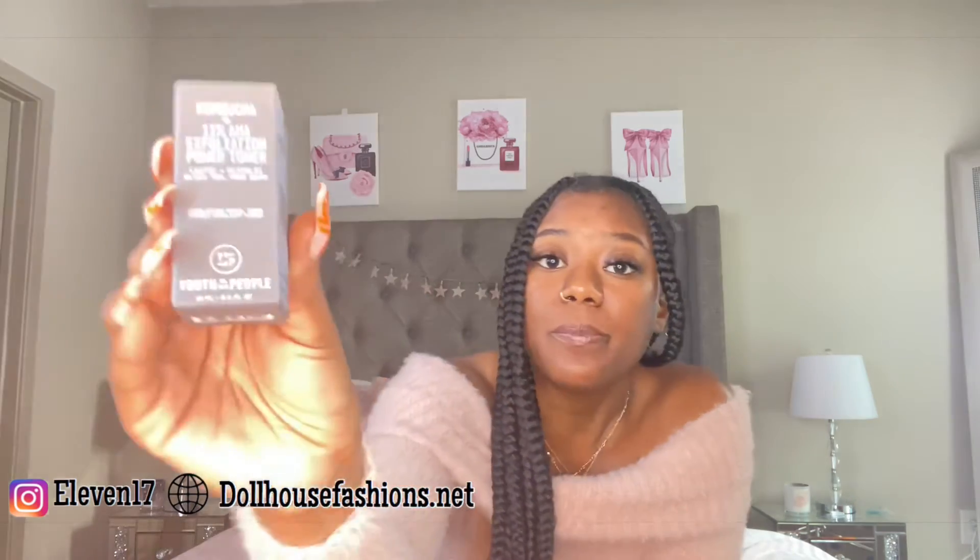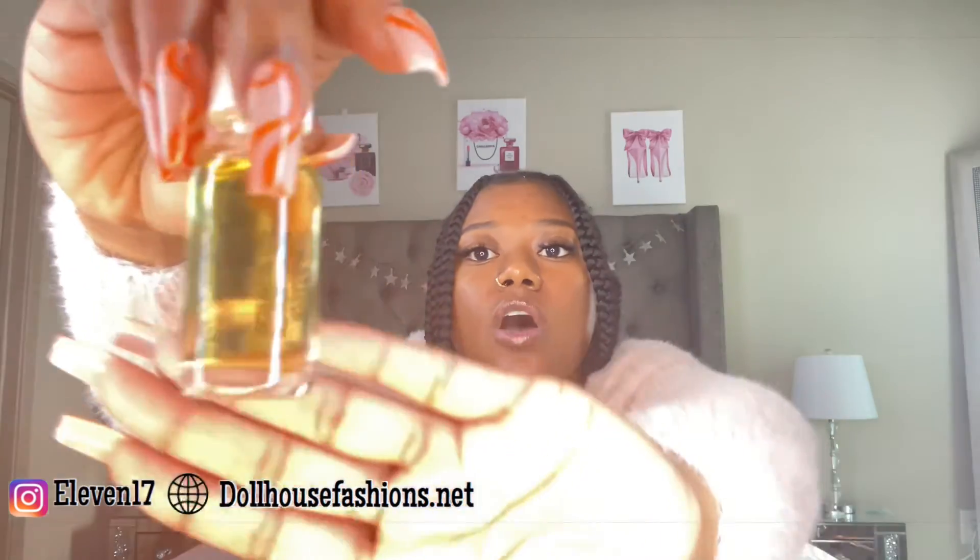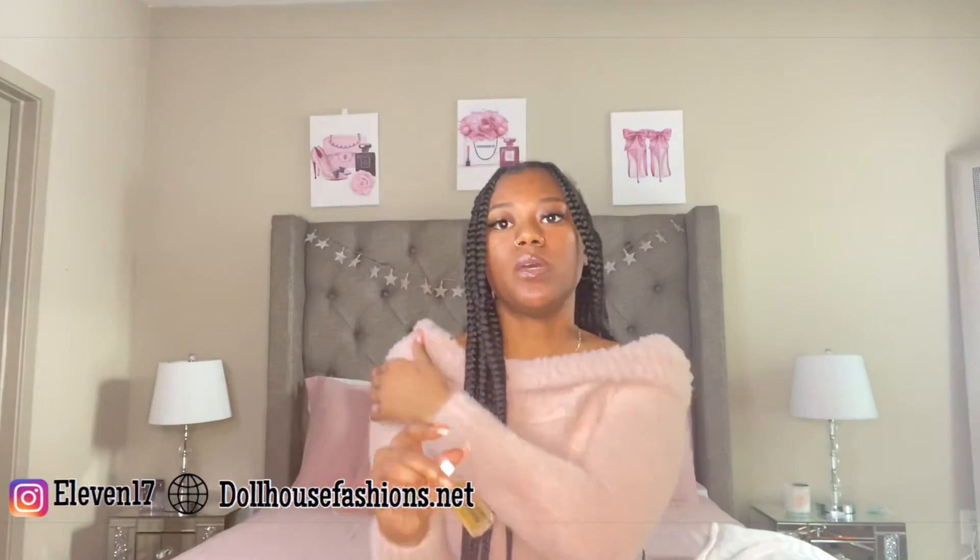Last but not least — I got excited and opened it prematurely — it's called Kombucha Plus 11 AHA Exfoliation Power Toner. It has lactic plus glycolic acid, black tea, and tree bark — it's an exfoliating facial toner by Youth to the People. In my opinion, Youth to the People is a really amazing brand. I've been using their moisturizing cream and I absolutely love it. I'm really excited to get into this toner.